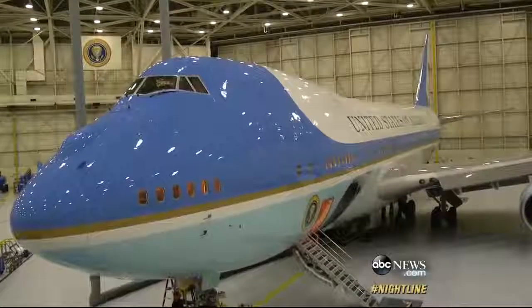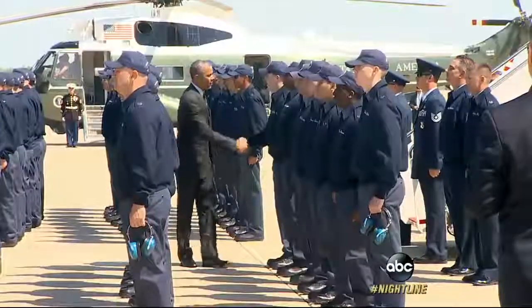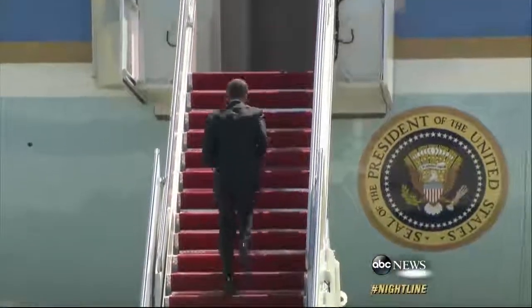Air Force One, most certainly secure. After all, it flies America's first family. Do you have a lot of weapons on this plane? The President is very well protected. One Hollywood myth busted — have you ever seen the movie Air Force One? I have. Totally realistic, right? Absolutely not. There is no escape pod on board the airplane, contrary to public myth.